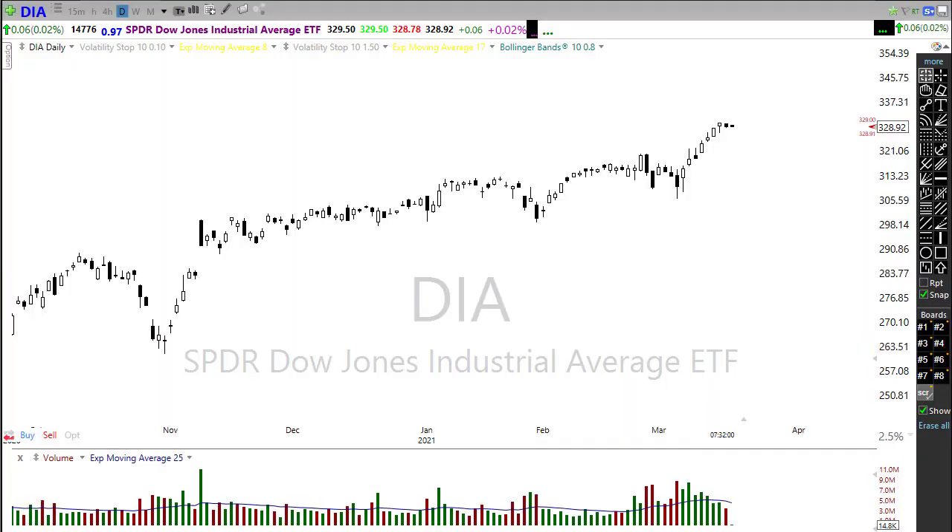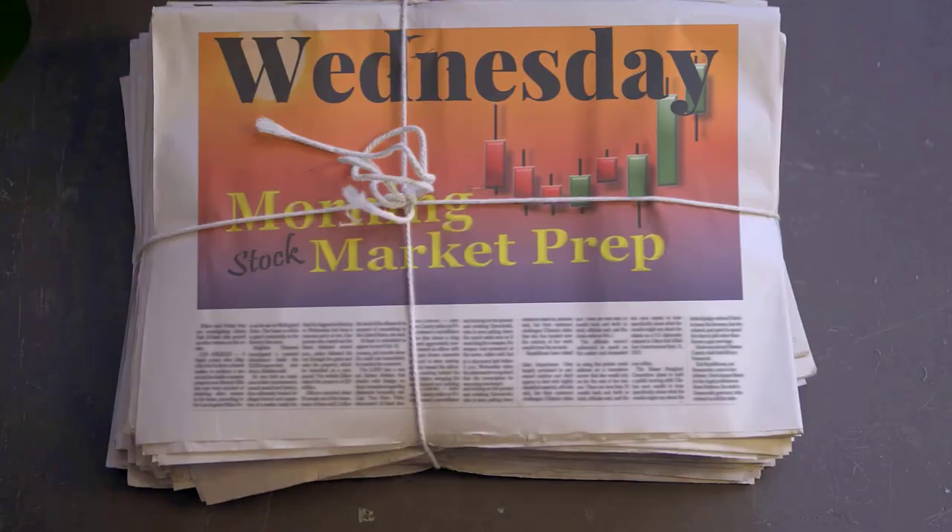Good morning friends and fellow traders, this is Doug Campbell with Right Way Options and this is the morning market preparation video for March 17, 2021. Yesterday we had a little bit of a pause as the market took a breath while we wait on the FOMC today. Let's settle in and see if we can get some information out of these technicals and chart patterns for the Wednesday edition of the morning market prep video.